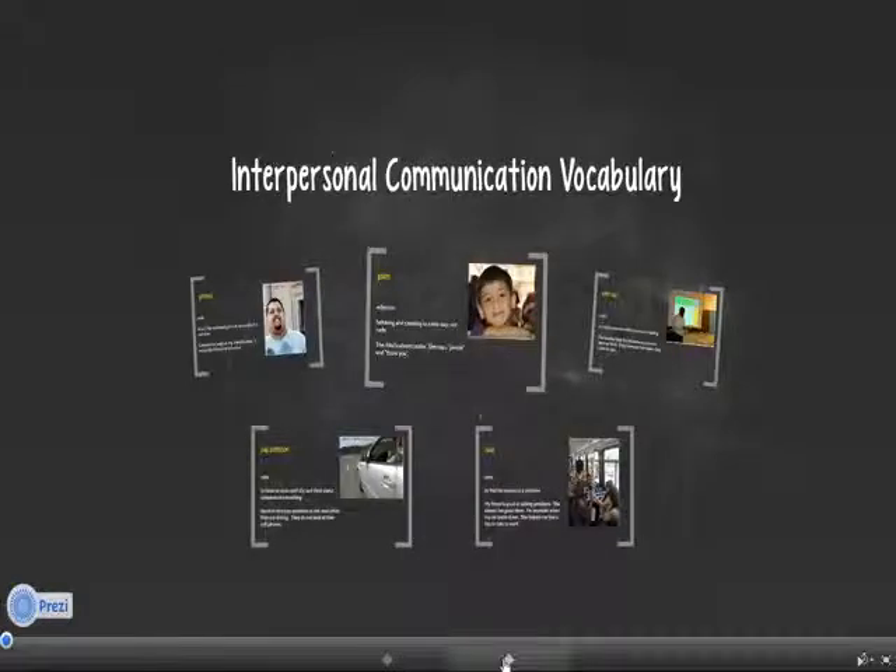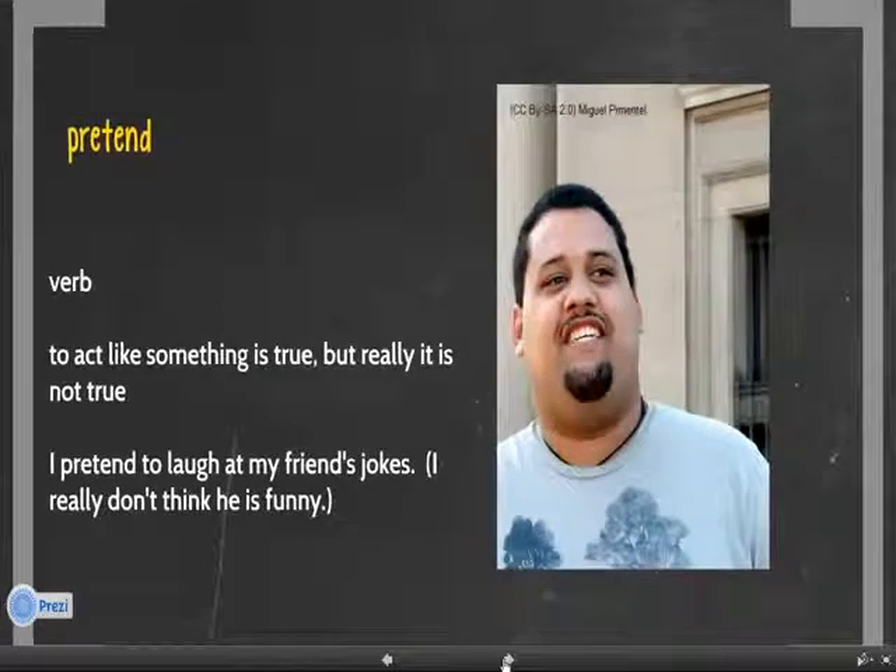Number one. Pretend. Pretend is a verb. It means to act like something is true, but really it is not true. For example, I pretend to laugh at my friend's jokes. I really don't think he is funny.